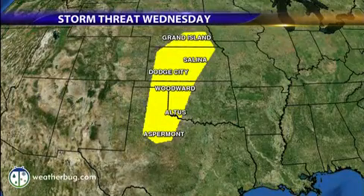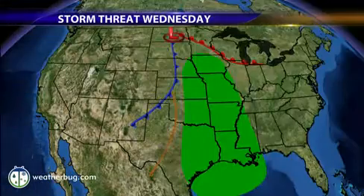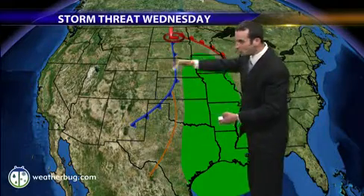Looking ahead toward Wednesday, that's our next severe weather threat. We're watching that once again. You can see the basic setup for that is moisture getting pulled up to the north with this cold front and dry line sagging down to the south.